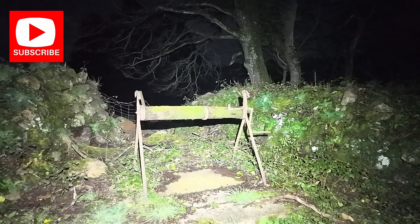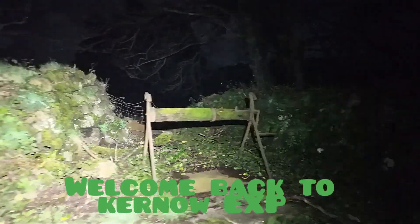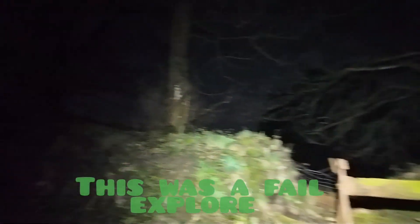Hello and welcome back to Curnow EXP. I'm here with David. Hello. You all right? Yep. So we're going to look at a derelict place.